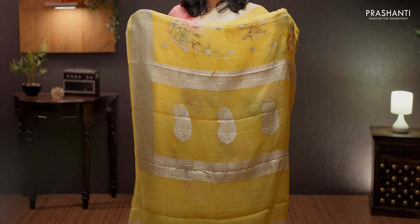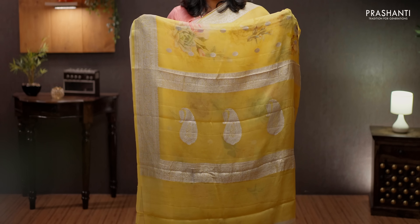Pale yellow — one more beautiful saree with silver zari borders on either sides, floral digital prints with silver buttas in the body. A very classy and simple pallu — that's the pallu. Printed blouse in pale yellow, priced at ₹7550.